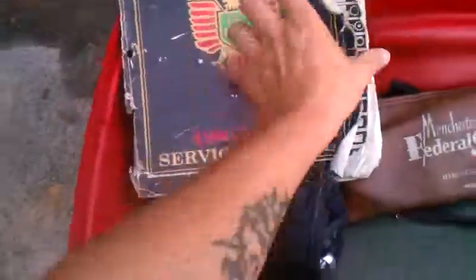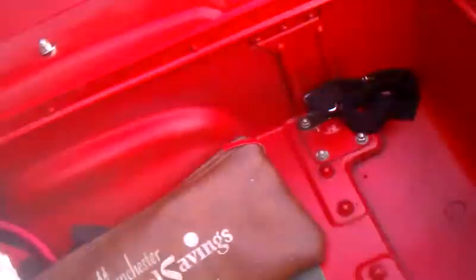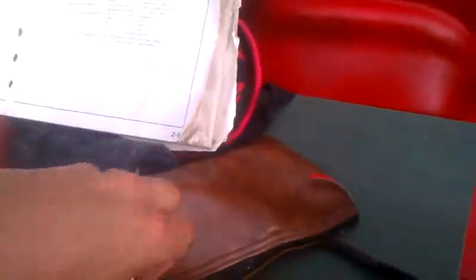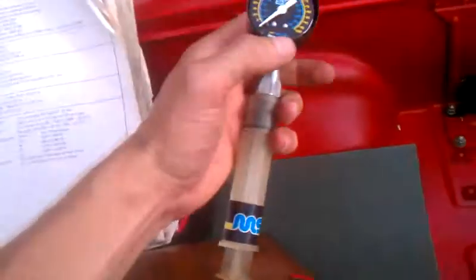Here is my manual on it. This pretty much gives you a complete teardown and rebuild on the entire bike. Right here is where I did the carburetor system. I also have inside here the air suspension. The suspension on this bike is not springs - you need this little gauge here to fill them up and figure out what the PSI is.